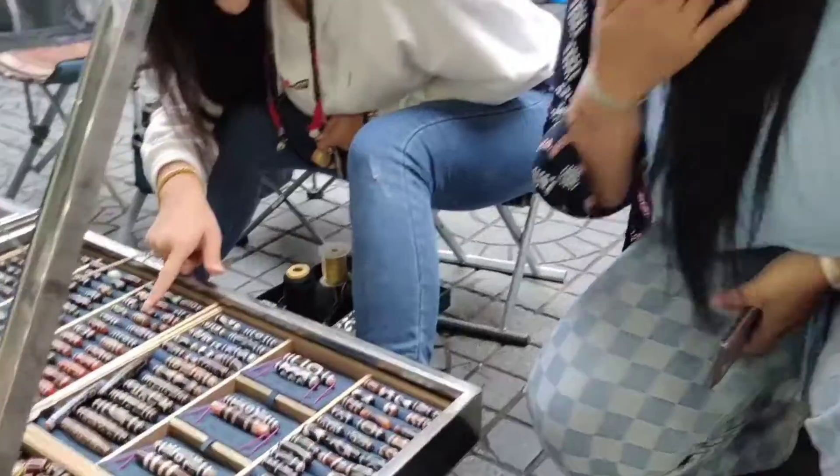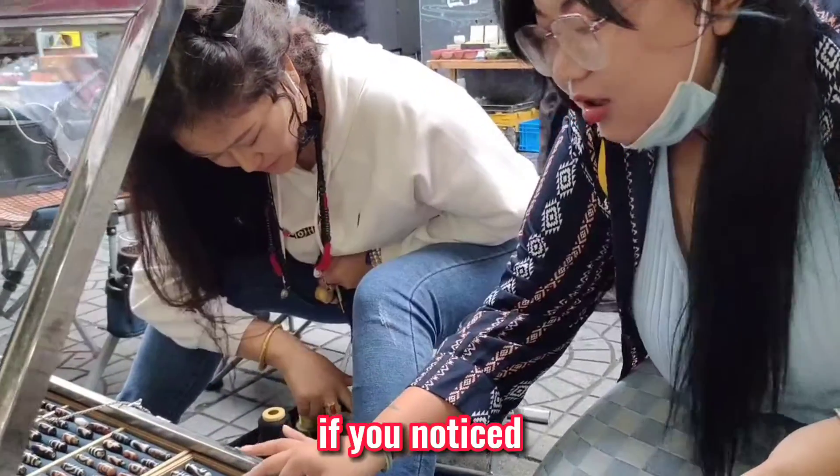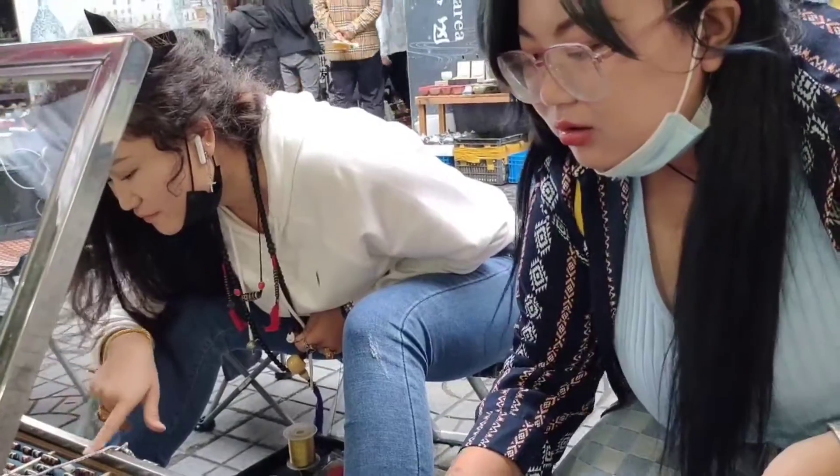In this market, you can see many beads — Zi, Tianzhu. If you noticed, I'm actually wearing one as a necklace in this video. Necklace — Xianglian.